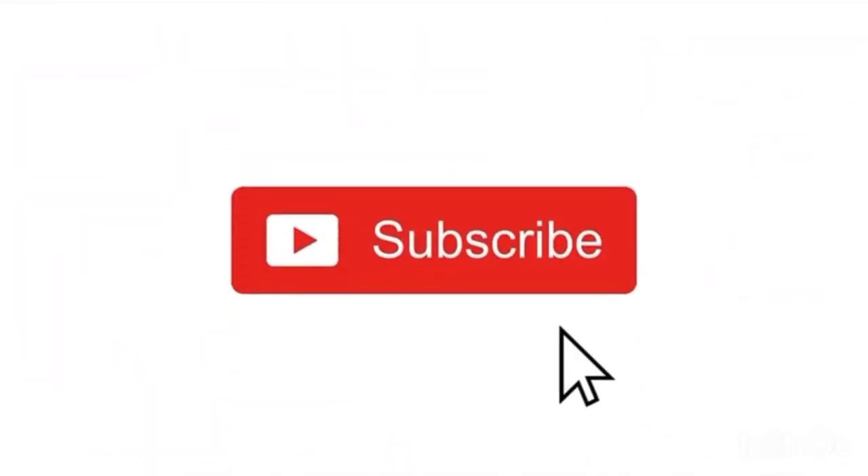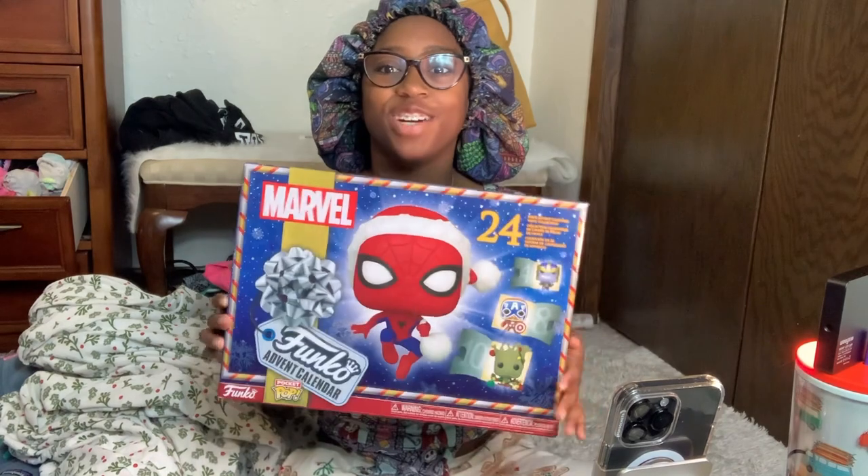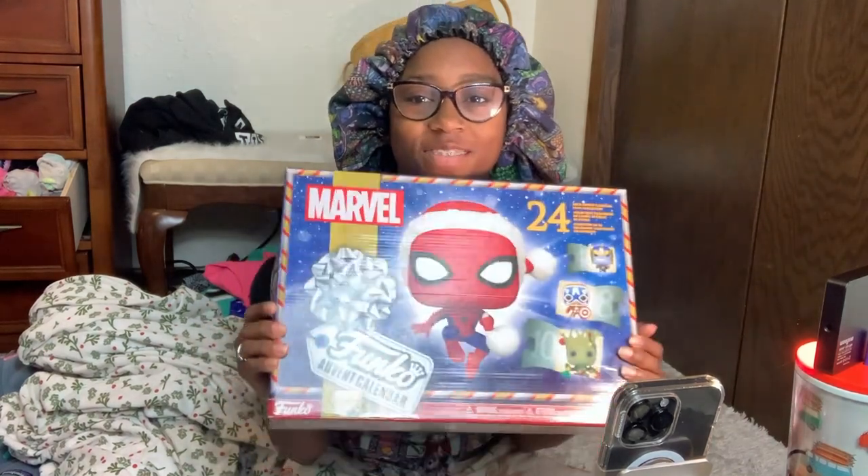We're starting this morning bright and early with our Marvel Advent Calendar. I'm so excited, just like I am before every day, but I'm even more excited since I think I've cracked the code. You guys kind of know how it works by now — you watch me film the TikTok, and if you'd like to see the full video you can check out my TikTok, link down below.